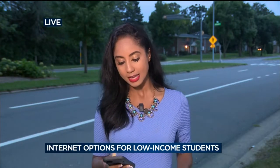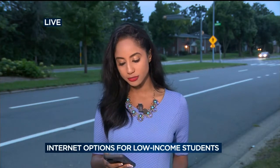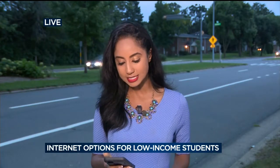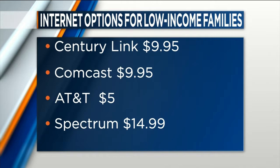CenturyLink charges $9.95 a month for 12 months for low-income families who qualify. Comcast offers that same price, but parents must show proof that their kids are eligible for reduced or free lunch. AT&T has internet prices starting at $5 a month depending on the speed, and people in the SNAP nutrition assistance program qualify for that $5 rate. Spectrum also has deals for $14.99.